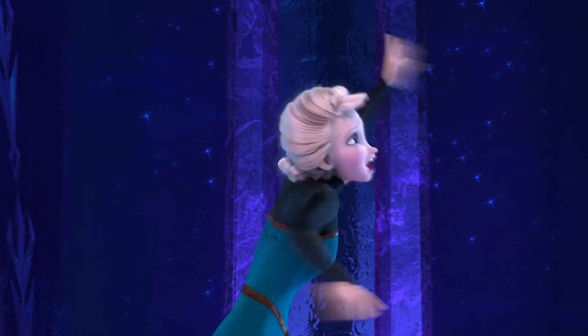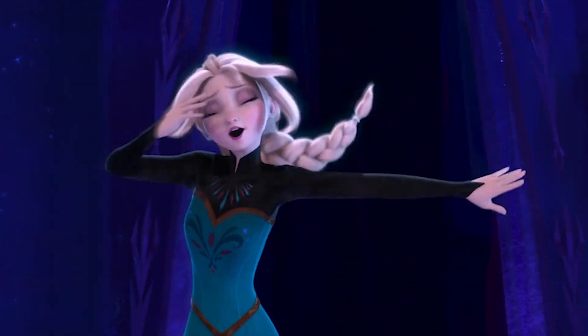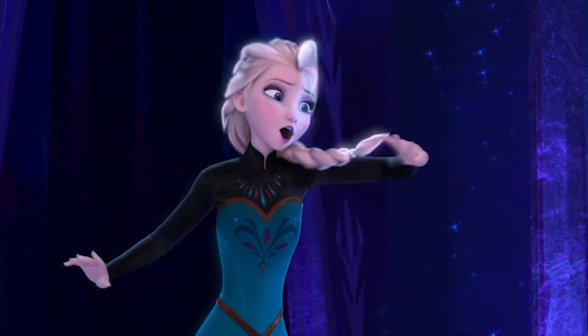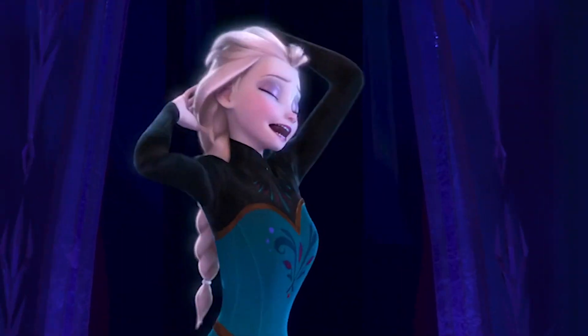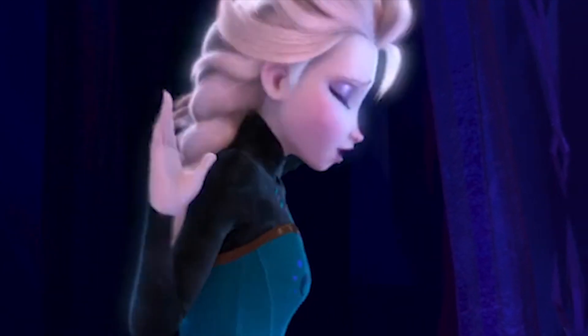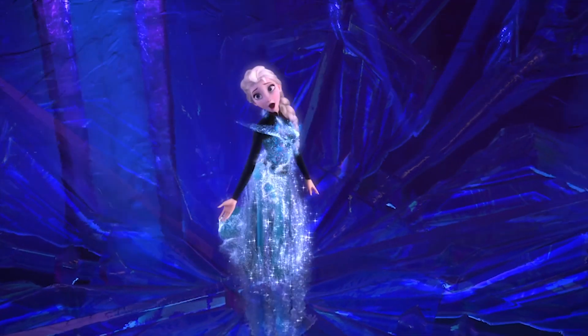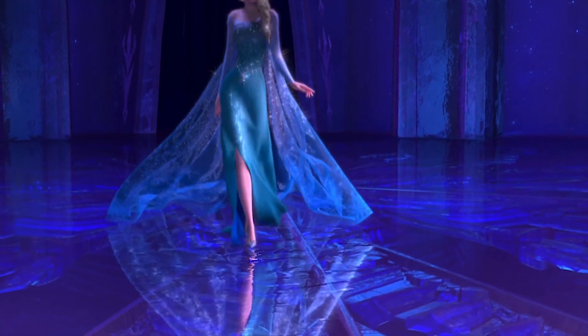In one of the scenes in which Elsa is singing the iconic awards-winning song Let It Go, she lets her hair down, and there's a very obvious mistake in the animation when she does. Her plaited locks seem to phase magically through her torso, which was very poor on the part of the animators. A few extra frames being added to make sure it swung around her shoulder and landed on her chest weren't too much to ask for.